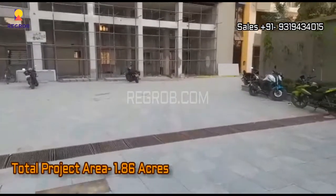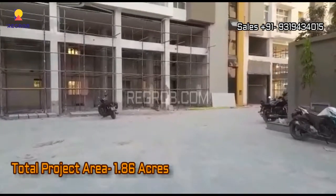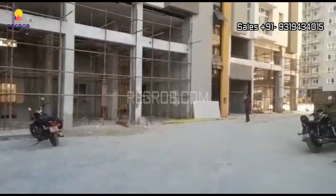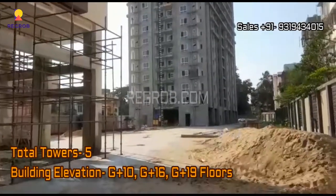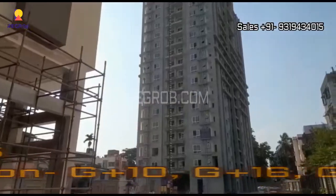The entire project is sprawled over 1.86 acres of land parcel. It consists of a total of 5 towers, and the construction of the towers is of G plus 10, G plus 16, and G plus 19 floors.